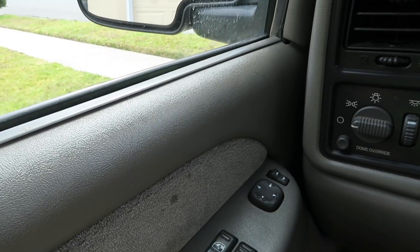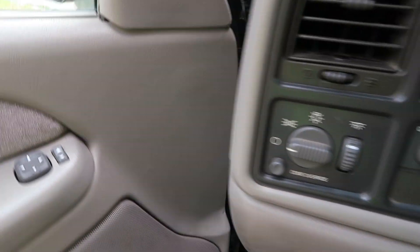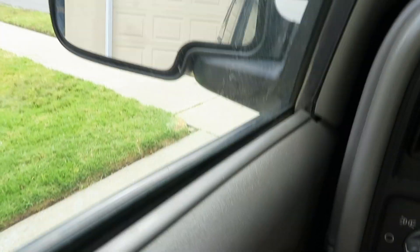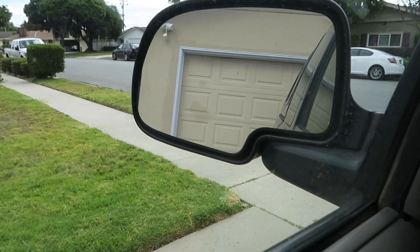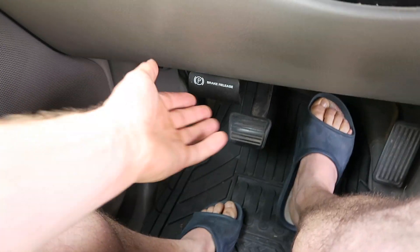Here are more of the things that don't work: the door hinges are pretty worn out, the remote mirror doesn't really work — I ordered a new switch, we'll see if that fixes it — and the parking brake doesn't work.